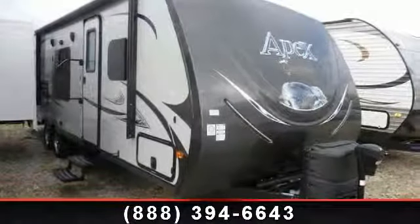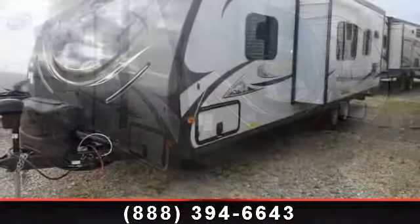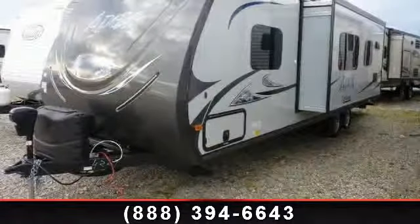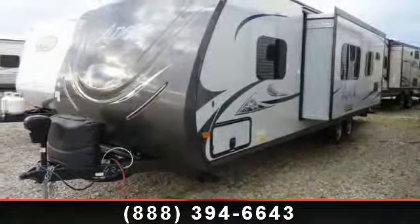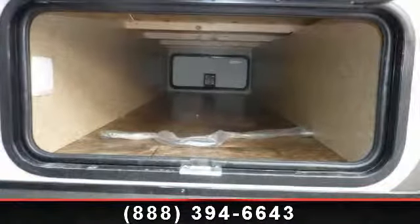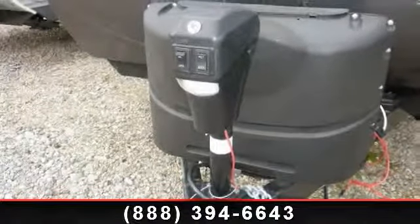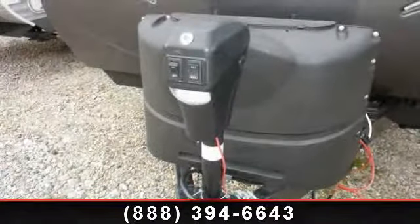Start planning your next trip in this 2014 Coachman Apex 288BHS. Whether you are planning on vacationing, adventuring, or just relaxing, this travel trailer does it all. This unit is perfect for those looking to maximize fuel efficiency but maintain all of the conveniences of a well-appointed, feature-packed RV.